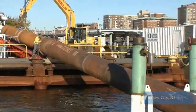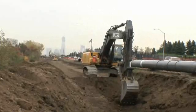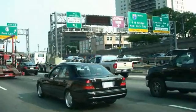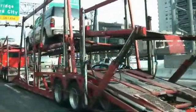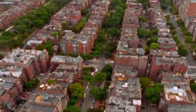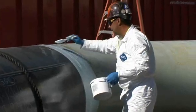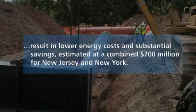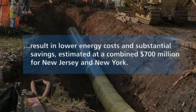Upon completion, this project will support state efforts in both New Jersey and New York to achieve a number of key clean air, energy, sustainability, and affordability goals. The project will improve air quality in the region by eliminating carbon dioxide emissions equivalent to taking one million cars off the road, and will provide enough safe, reliable energy to heat more than an additional two million homes per day. These additional new supplies of natural gas will increase energy options, provide greater competition, and reduce seasonal price volatility, resulting in lower energy costs and substantial savings estimated at a combined $700 million for New Jersey and New York.